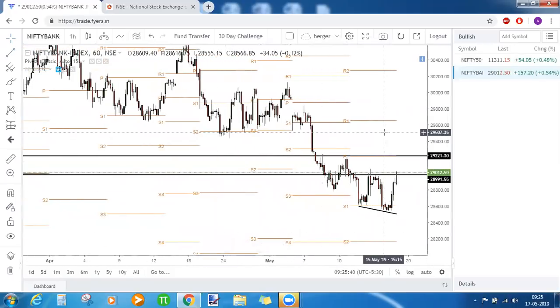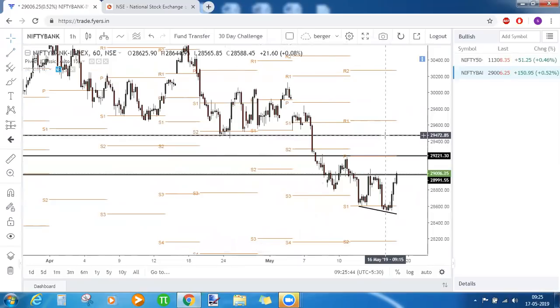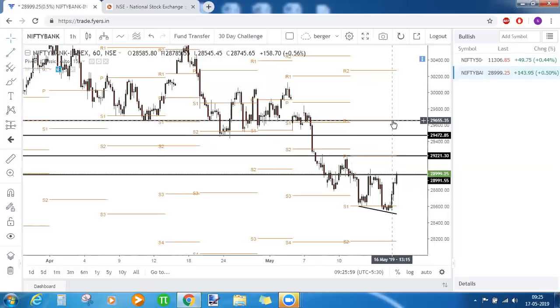When we zoom out, the next level of target for Bank Nifty should be 29,472 — approximately 200 points on the first move and 200 points on the second move. Finally, if it closes above 29,472 as well, then R1 should be the third target. That covers the Nifty and Bank Nifty analysis.